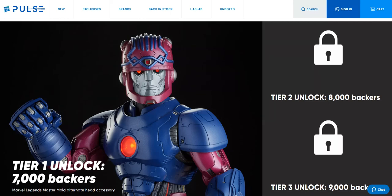The first accessory revealed at 7,000 backers is a totally new head sculpt — it's a Master Mold head sculpt. I think it looks really cool; the paint and design match the body well and the Sentinel frame works well with it. It's bigger than the regular Sentinel head sculpt that comes with the figure, so it adds a little extra height. It still has those light-up eyes, which is quite nice. I was really hoping one of the accessories would be a new head sculpt, so I'm pretty happy. We'll probably hit 7,000 by tonight.